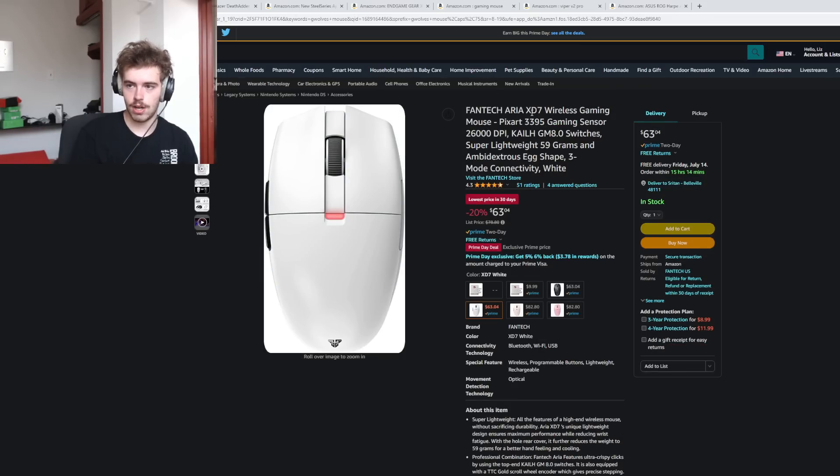Another deal is the Fantech Aria XD7. This is not the newer version — it has Kailh 8.0s instead of Huanos. But at $63, especially shipped from Amazon, it's hard to complain about.